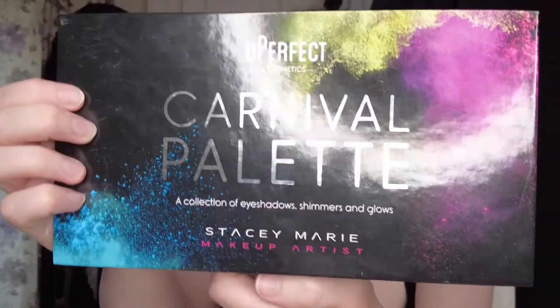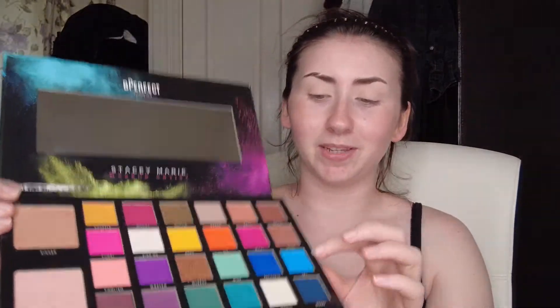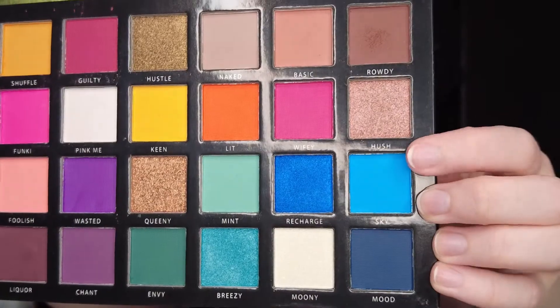I'm also gonna be using the Be Perfect Cosmetics Carnival palette — Amy got me this one for my birthday this year. I'm gonna go in with this blue called Sky — it's really nice and so pretty.